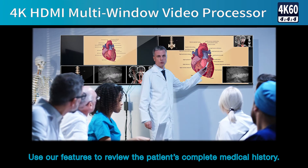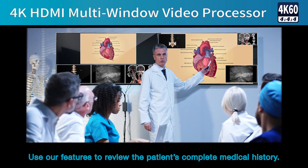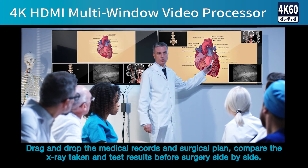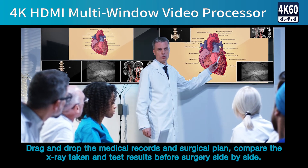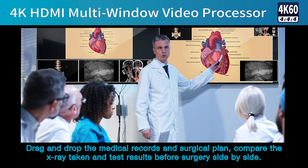Use these features to review the patient's complete medical history, drag and drop medical records and the surgical plan, and compare x-rays and test results before surgery side-by-side.